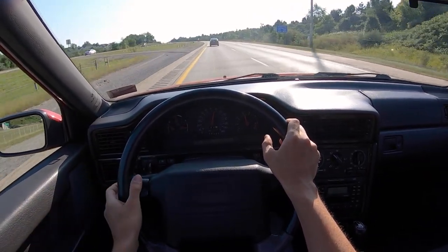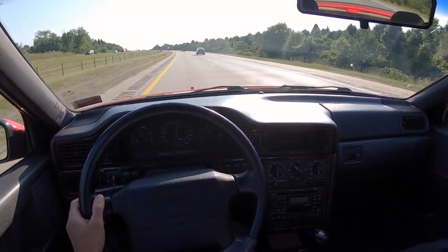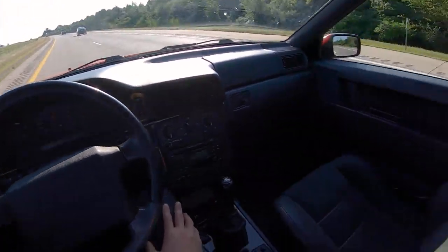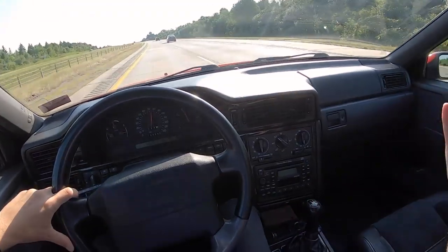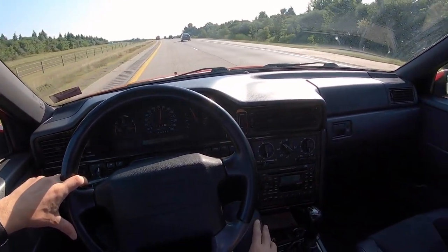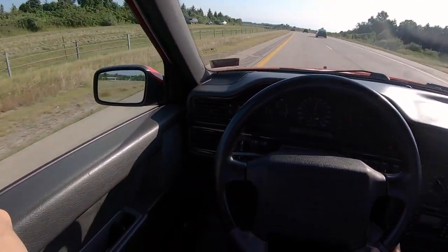Check this out — cruise control. Here we go. This is how I drove 12 hours back from Boston, just chilling and relaxing. Everything in this car works: the speakers, the radio, the sound system, the CD player, the tape player. It's a really, really nice overall package.